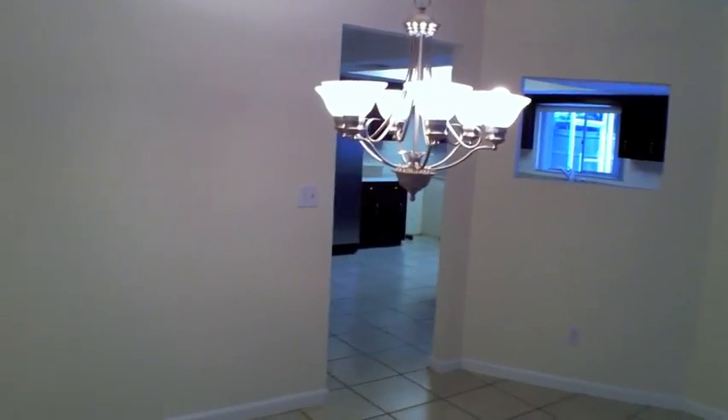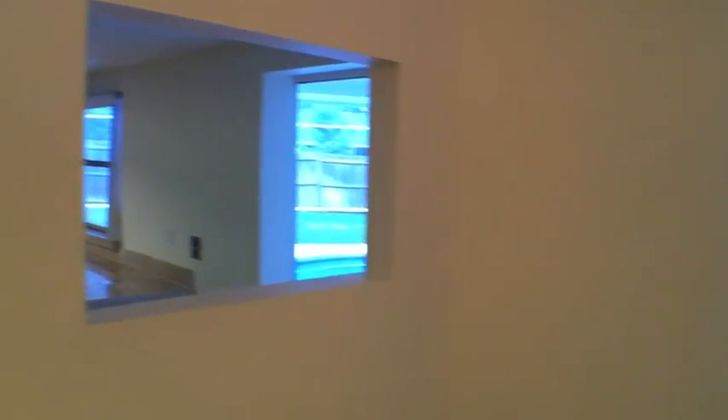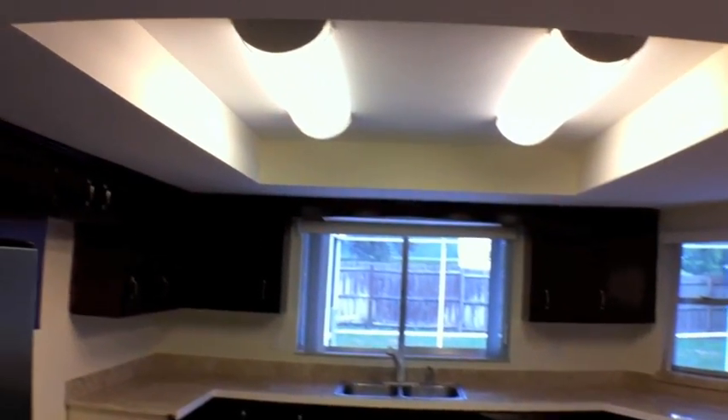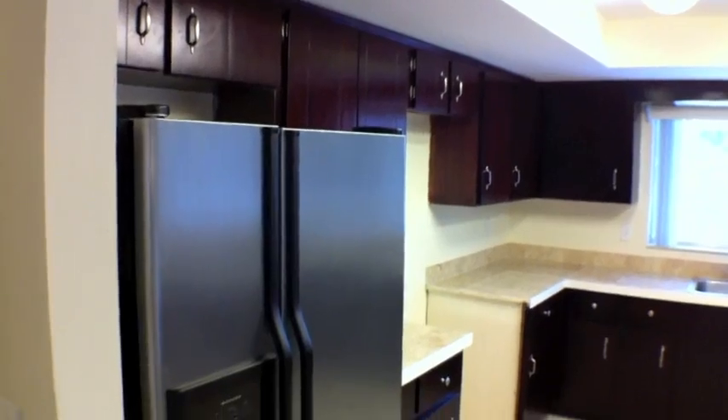Straight ahead now is the kitchen. That's the dining area. Without a table that light is low. The kitchen is handsome — I do like the cabinetry and the tile countertops.